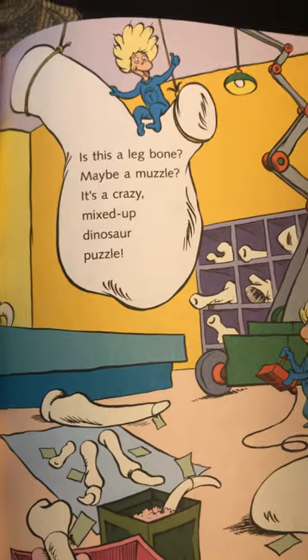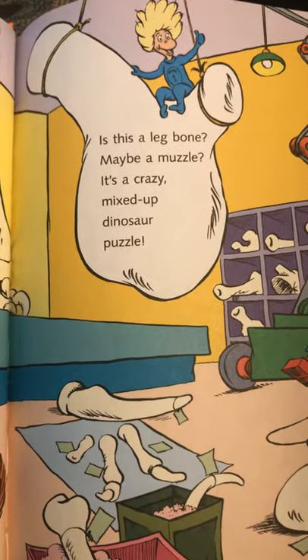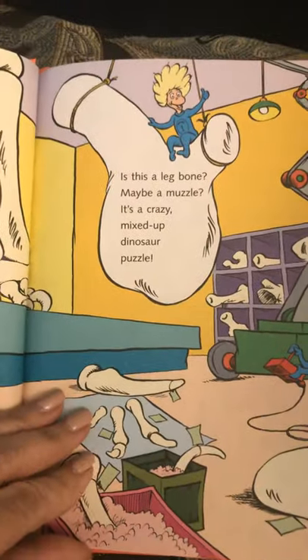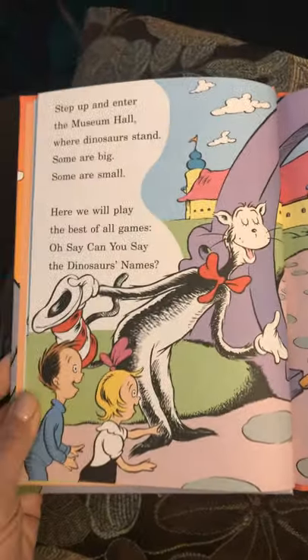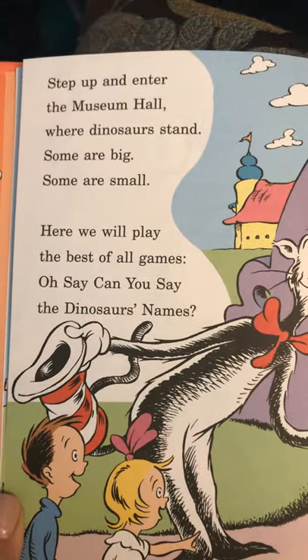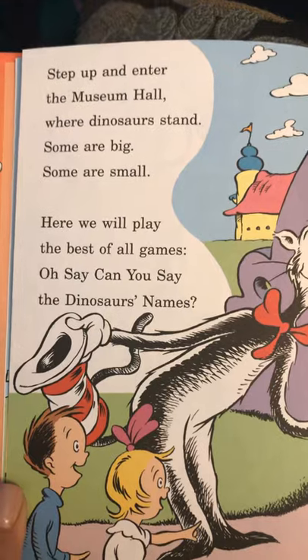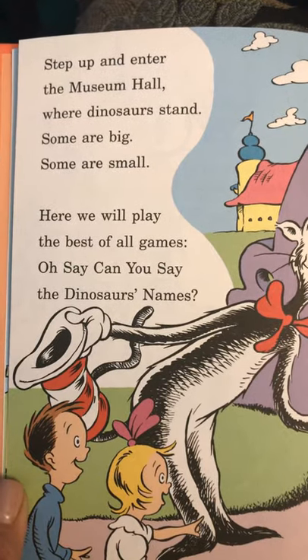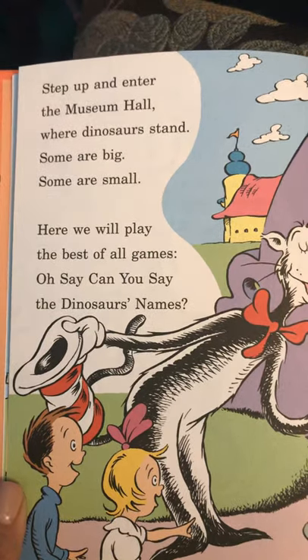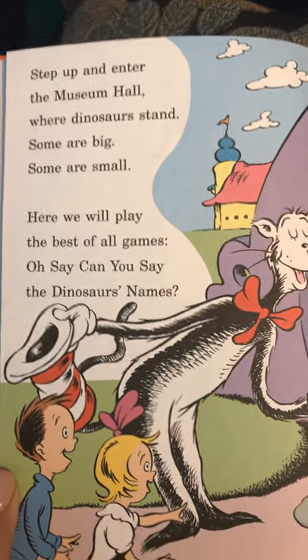Is this a leg bone? Maybe a muzzle? It's a crazy, mixed-up dinosaur puzzle. Step up and enter the museum hall where dinosaurs stand. Some are big, some are small. Here we will play the best of all games. Oh say, can you say the dinosaur names?